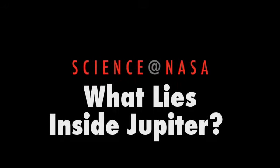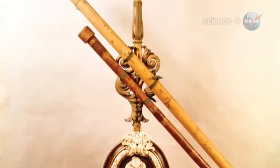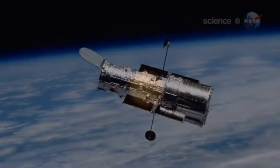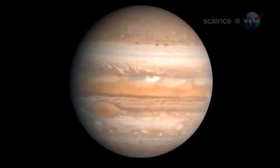What Lies Inside Jupiter, presented by Science at NASA. Ever since the invention of the telescope 400 years ago, astronomers have been studying Jupiter. Who could resist? It's such a big, bright target in the night sky.